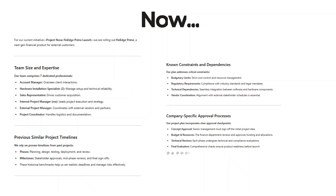Now, whenever I use AI, I follow what I call the context is king principle. Instead of just saying 'create a project plan for a website launch,' I provide the team size and expertise, previous similar project timelines, known constraints and dependencies, and company-specific approval processes. This simple change alone has improved my AI outputs by at least 80% in my experience.